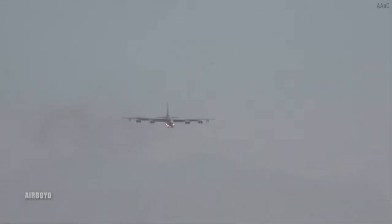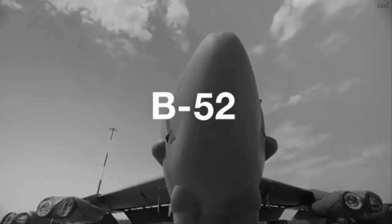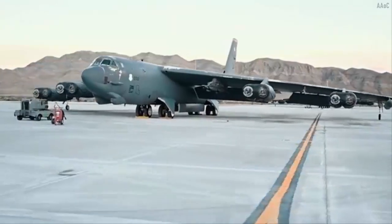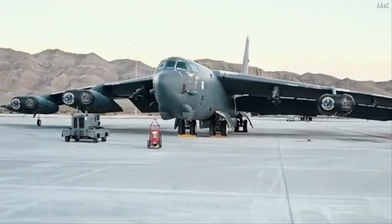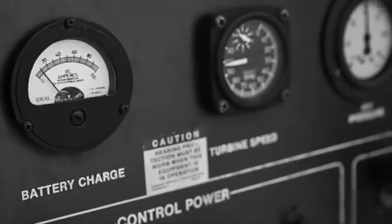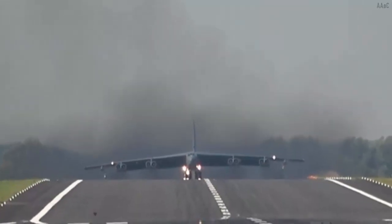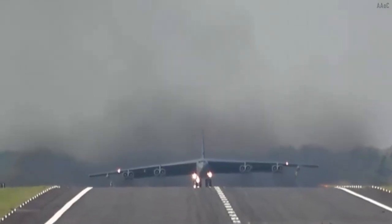Reported from The Aviationist, the aircraft will later be given the tail markings OT and 49 TES after the aircraft returns to Barksdale Air Force Base, Louisiana. The test orange scheme is used to remind everyone of the B-52's incredible journey and the continued progress made in the U.S. Air Force, as written in the caption of the official photo released.